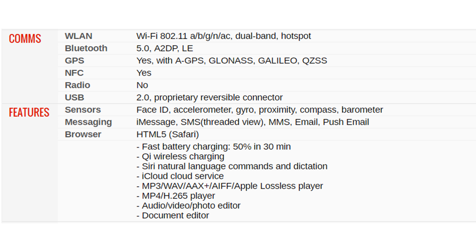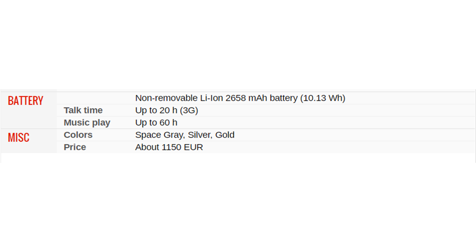Fast battery charging: 50 percent in 30 minutes. Wireless charging supported. Siri natural language commands and dictation. iCloud cloud service. MP3/WAV/AAC/AIFF/Apple Lossless player, MP4/H.265 video player, audio/video/photo editor, document editor. Battery: non-removable 2658 mAh, 10.13 watt-hours. Talk time up to 20 hours (3G), music playback up to 60 hours. Colors: Space Gray, Silver, Gold. Price: about 1150 euros.